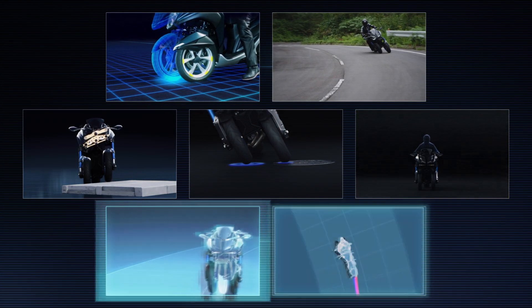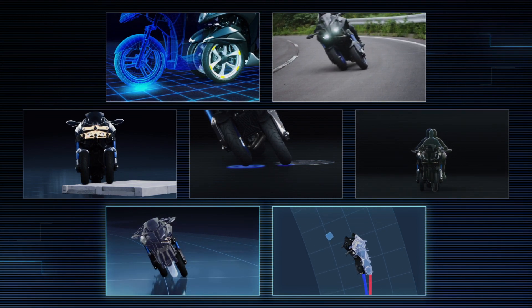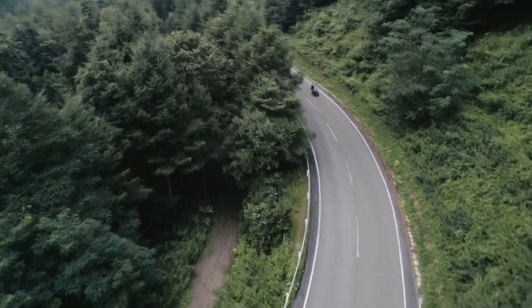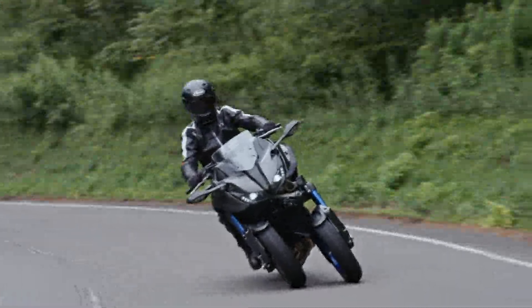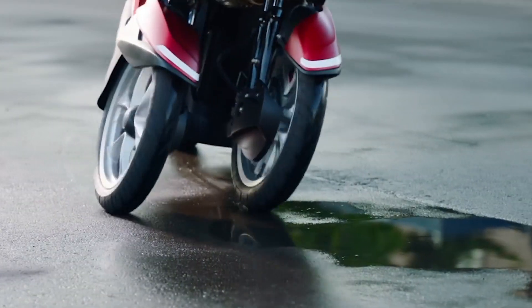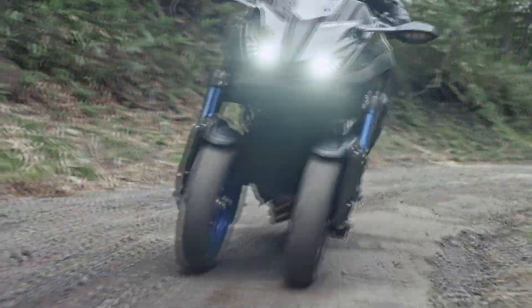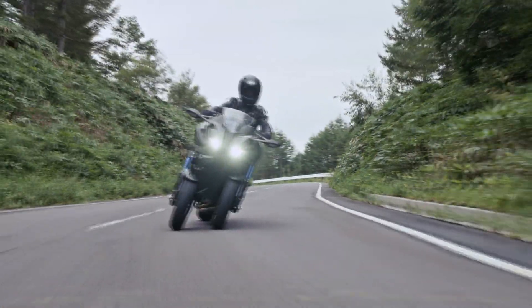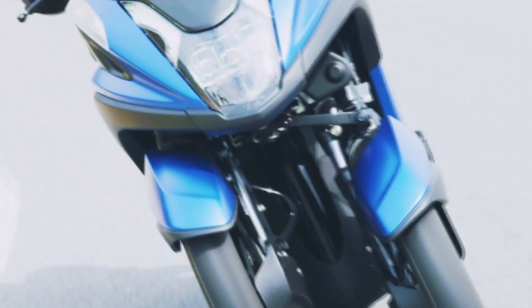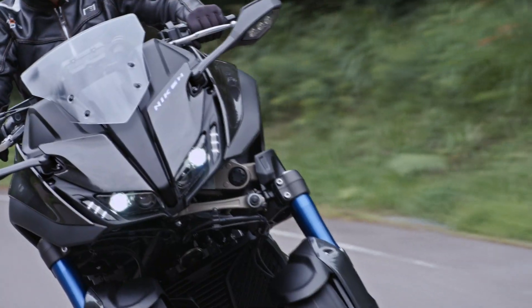Thanks to these verifications, we've gradually found clear benefits with the LMW platform. Vehicles that are more fun and user-friendly — that answer is now within reach. The exhilarating feeling when rider and machine become one is where the real joy of motorcycling can be found. For as many people as possible to feel that joy, regardless of their riding experience, Yamaha Motor, the Kando-creating company, will continue its LMW platform R&D.